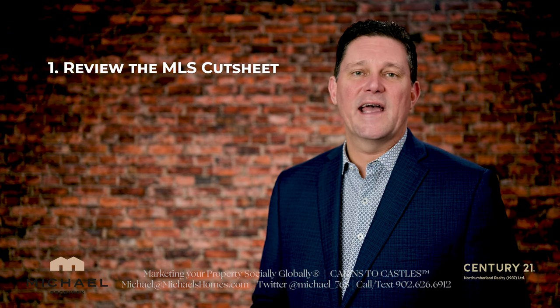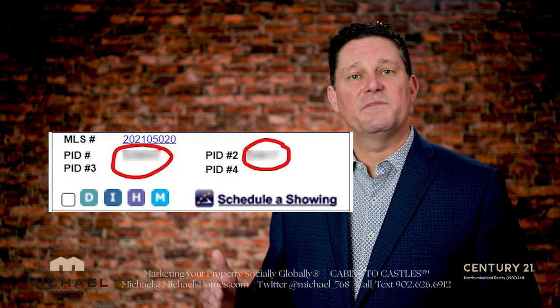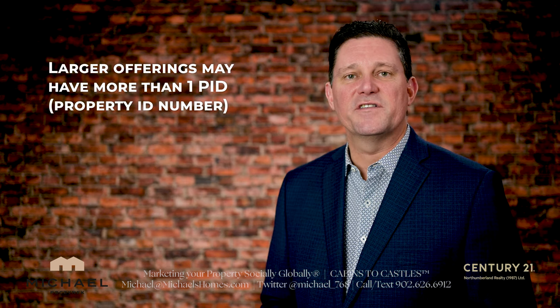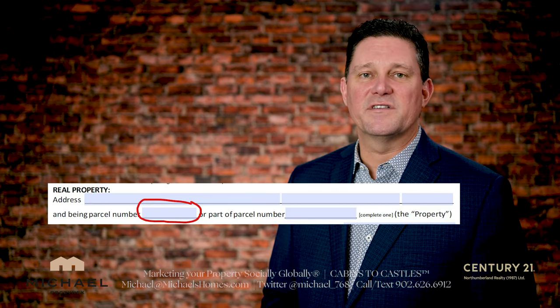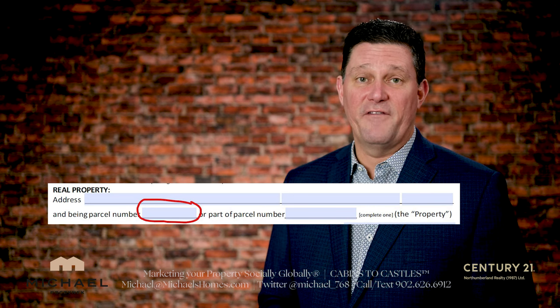Number one: look at the MLS cut sheet right at the top. There should be one or possibly more PID numbers. In some cases, particularly with larger pieces of land or subdivisions, that subdivision could consist of more than one PID. So when you write your offer, if you don't have all those PID numbers on there, you could miss out on part of the property, which gives it a lot of value.